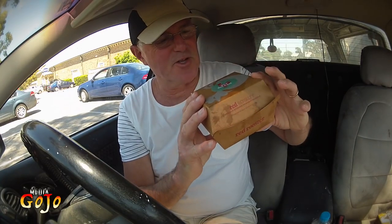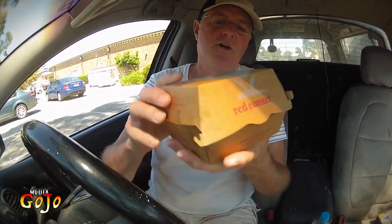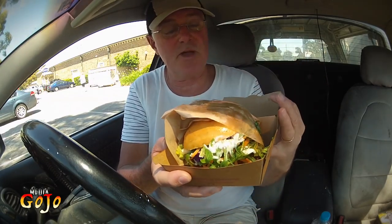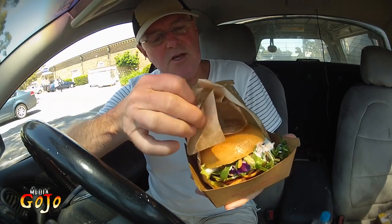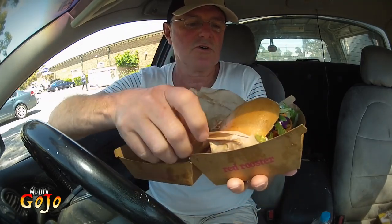Hey everybody, check it out — the BLT Smash from Red Rooster. Lovely packaging, cost me $9.95 — a bit pricey. Also got the drink included in that. Anyway, this is a new thing that came out today. There are three different options with this; I'll be reviewing another one in a couple of days.